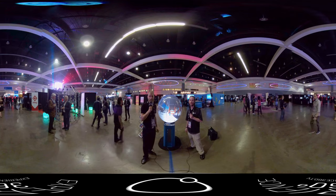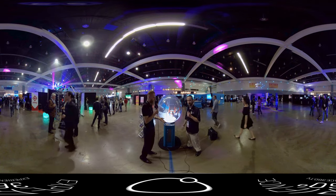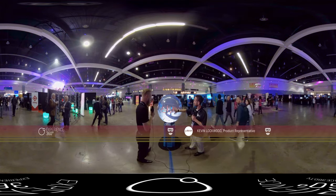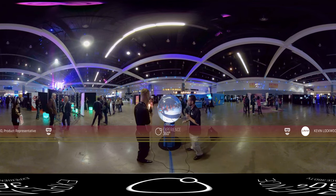Welcome back to VRLA. We are here at the Pufferfish booth, even though there doesn't seem to be much of a booth. We are here with Kevin. So Kevin, go ahead and explain a little bit of what the Pufferfish display is and why it is so incredible to this new budding VR industry.